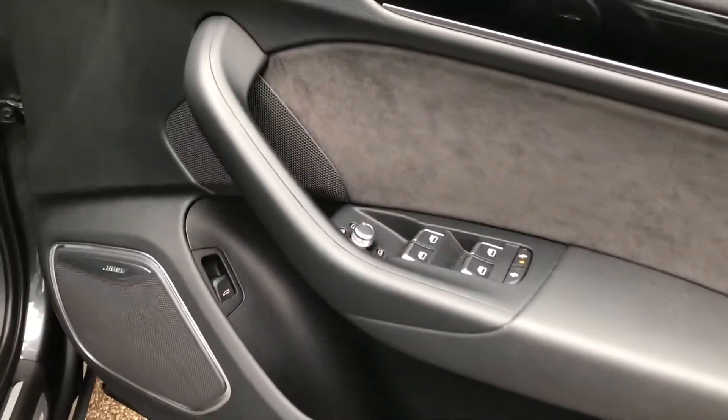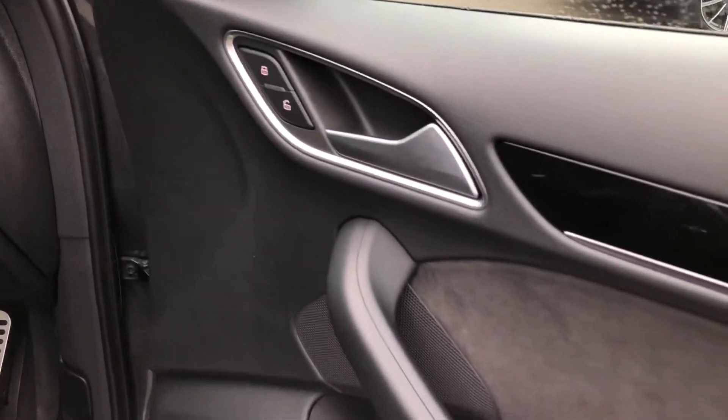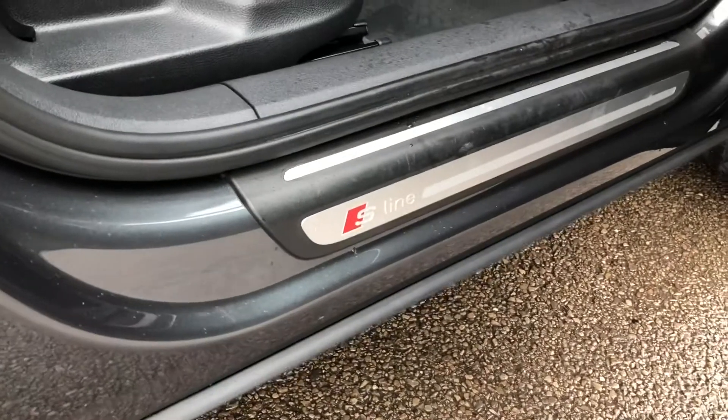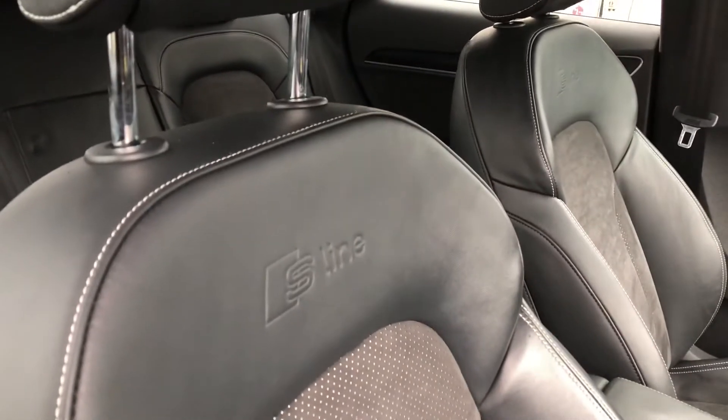On the driver's door we get electronically adjustable wing mirrors, some very nice contrasting black trim and silver door handles. You also get a gorgeous Bose sound system to fill the car with crystal clear audio. There is more S-line badging on the door sills as well as on the two front sports seats, which are nicely embossed with the S-line logo.